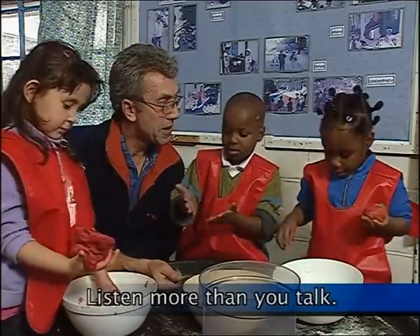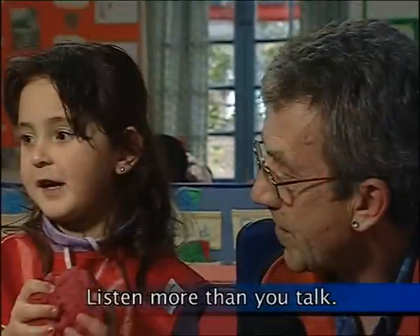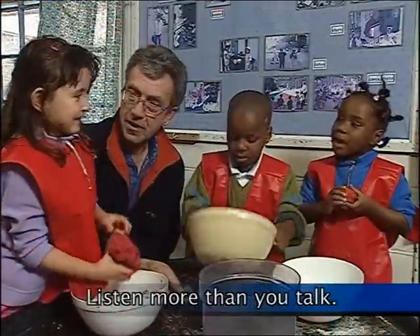Here we see an adult with more talkative children. By listening more than he talks and giving them time to think, the adult enables them to talk about topics that they're interested in.